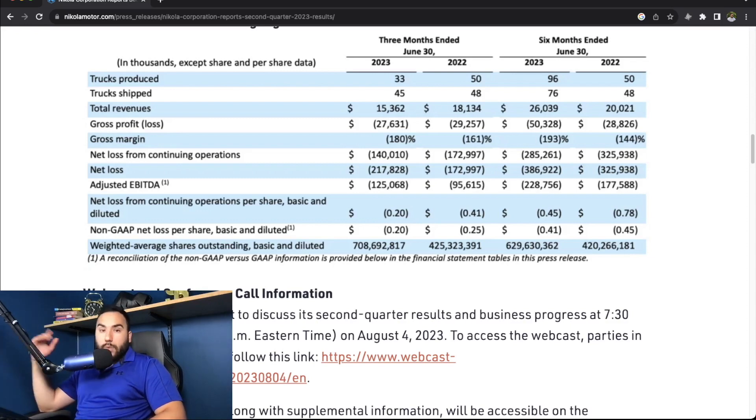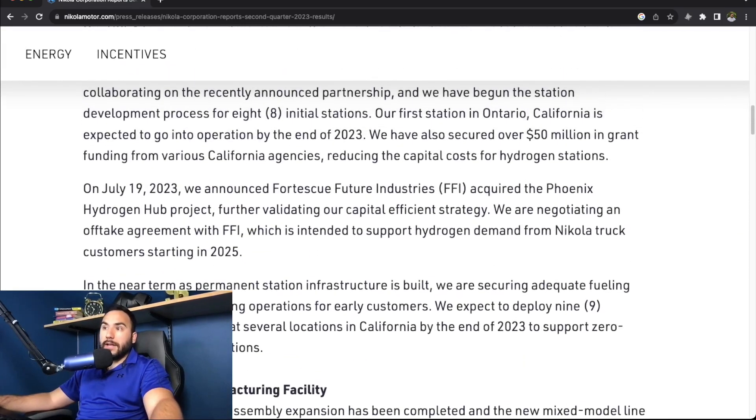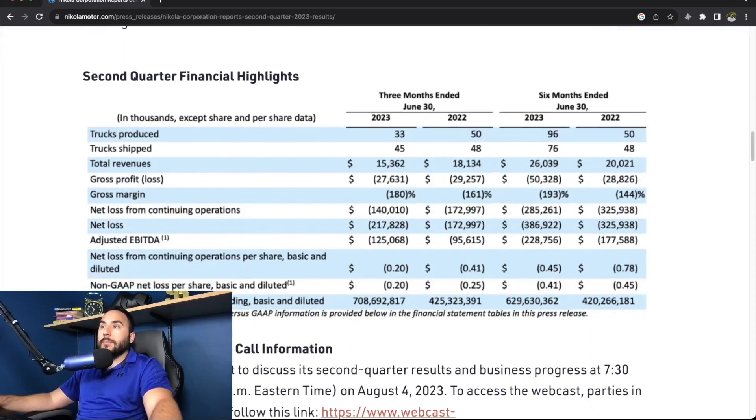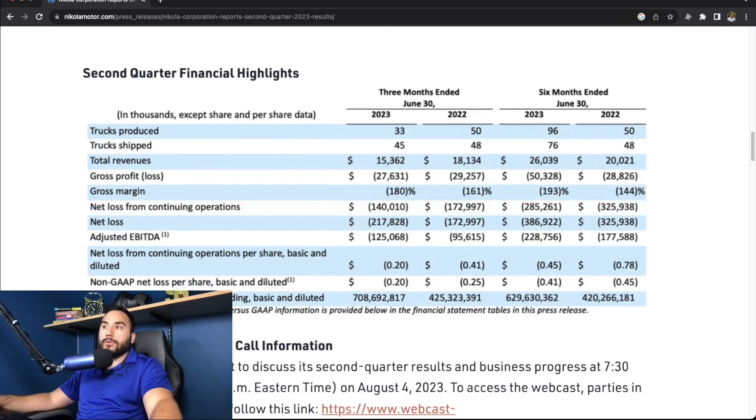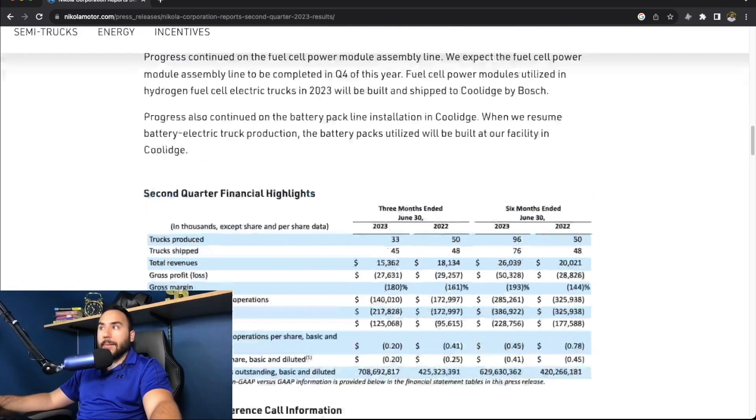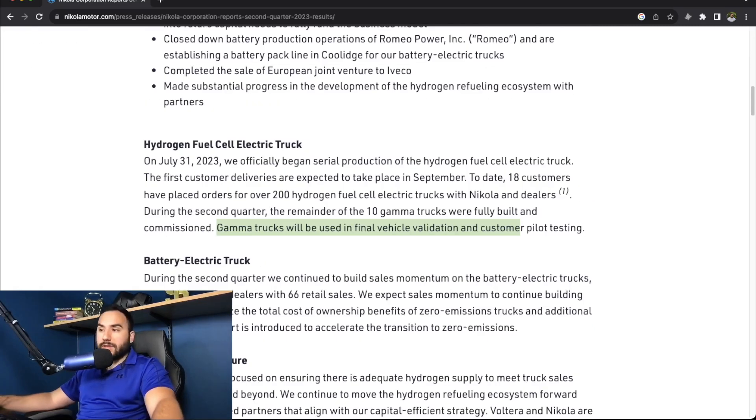And look at this weighted average shares outstanding, basic and diluted — holy crap, that has just exploded. So talk about dilution with this particular stock and company — that's what they're doing to stay afloat. When you're only making $15 million in revenue and losing $220 million, they have to raise capital somehow to continue the operation. That's what companies do.